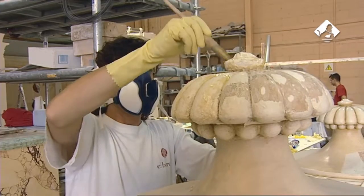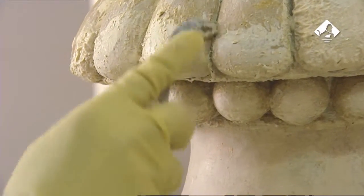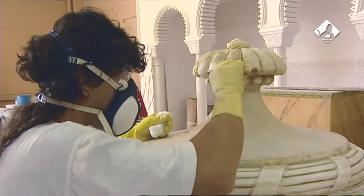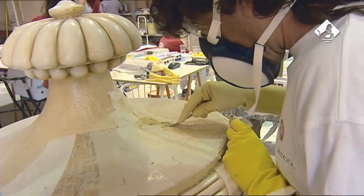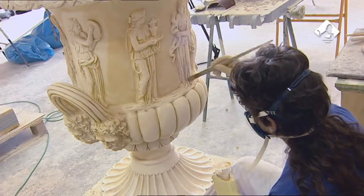El estudio de las esculturas reveló cinco capas de pintura. Evidentemente la que se encontraba más abajo era la original, y sobre ella otras se habían aplicado a lo largo del tiempo sin tener en cuenta ningún criterio de conservación. Las catas se realizaron con productos químicos para levantar las capas superficiales sin dañar el conjunto.